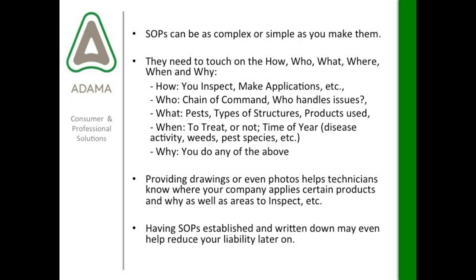SOPs can be as complex or as simple as you make them. This is about what you want for your business — you have to think about what you're comfortable with, what your objective is, and how you want to gain consistency. Standard operating procedures have a few common threads running through them. They need to touch on the how, who, what, where, when, and why.